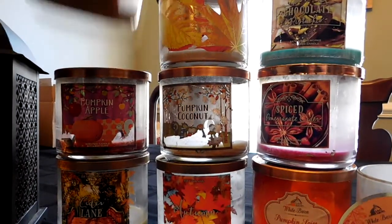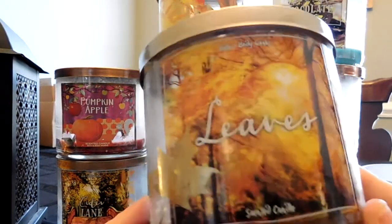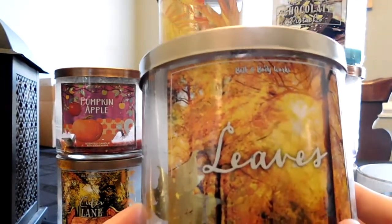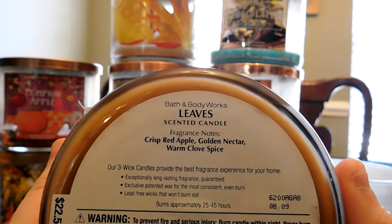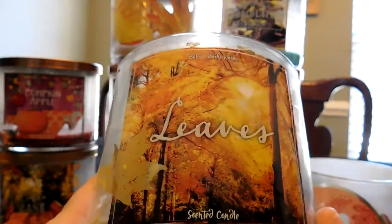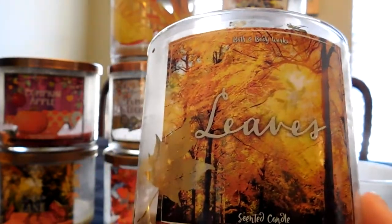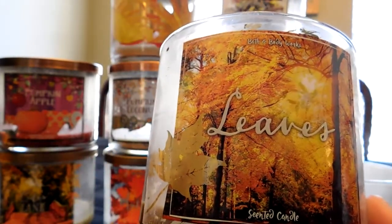I started the season off by burning Leaves. If you watched the haul video, this is the candle that is for me the quintessential fall candle. The notes in this are crisp red apple, golden nectar, and warm clove spice. This was part of the Leaf Collection and I love this candle. I can't speak enough about it. If you haven't smelled it before, please definitely go out and get it.